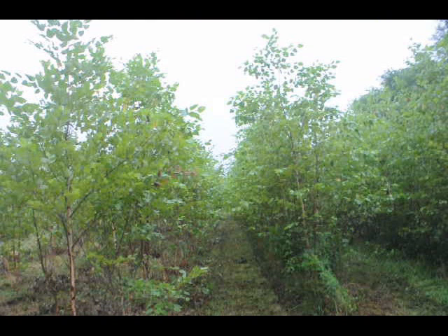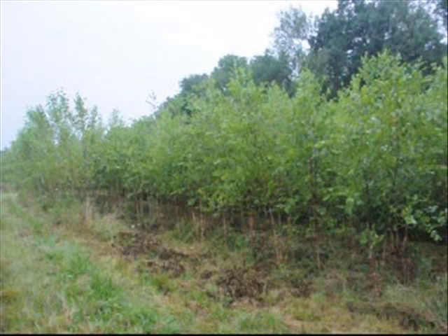This is a block of river birches. We have over 5,000 river birches to move. These river birches are 8 to 12 foot tall. They're $30 each; if we dig them, they're $60. You can get your river birches here at Highland Hill Farm.